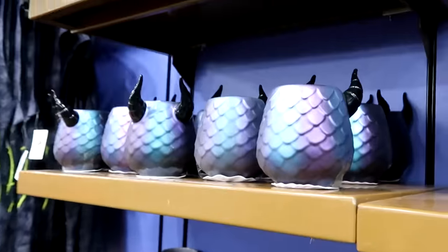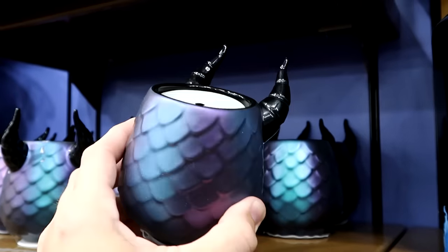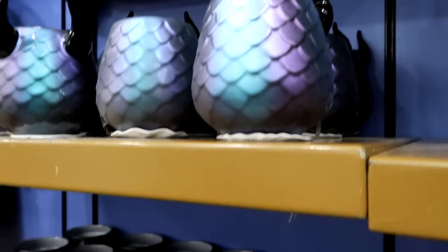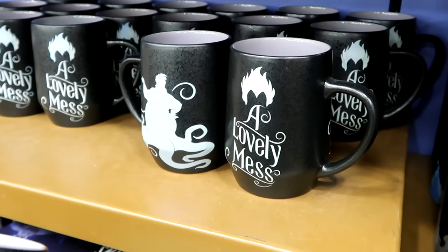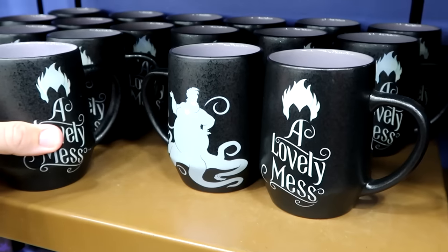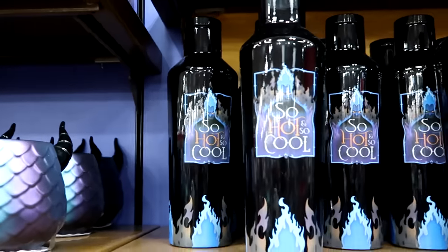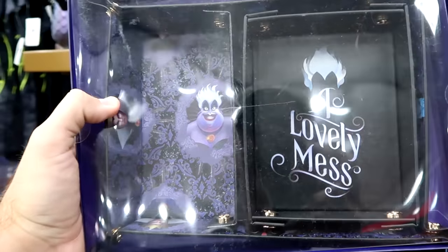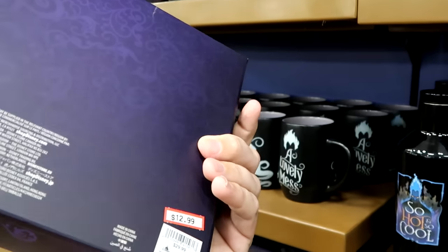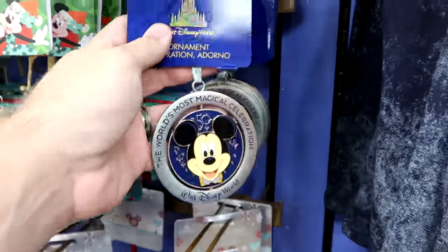There's a cool candle with Maleficent — the scales almost look like 50th anniversary, with horns, really heavy — $15 from $40. Brand new to the Character Warehouse is a coffee mug with Ursula on one side and A Lovely Mess on the other — only $8 marked down from $17. There's lots of new villain merchandise and I love it all! There's also a tray with two different sections — one says A Lovely Mess, the other has Ursula — $12.99 from $30.